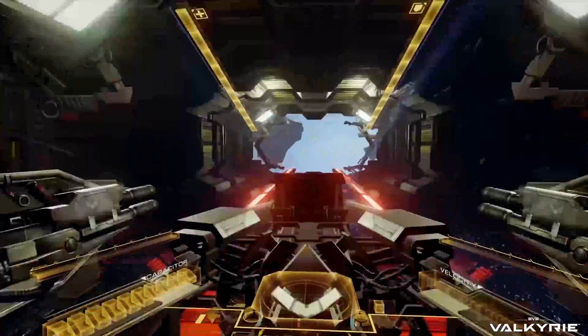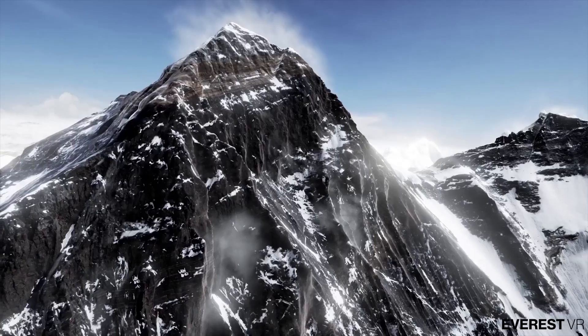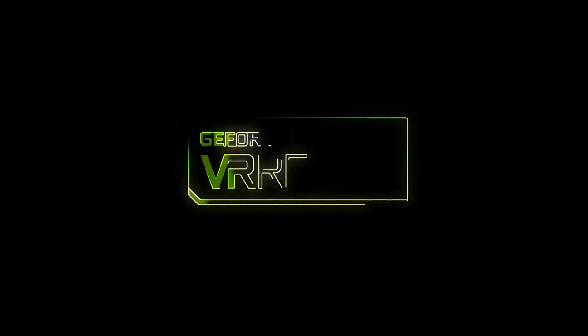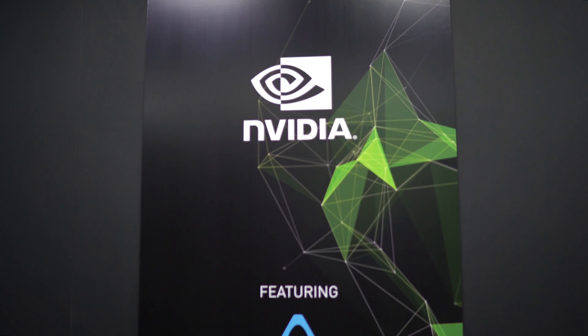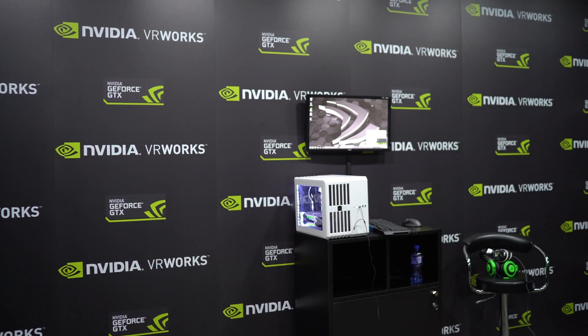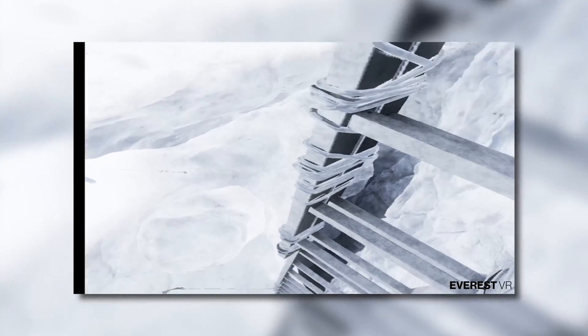TweakTown's GDC 2016 coverage is brought to you by NVIDIA. Earlier this year at the Consumer Electronics Show, NVIDIA showed off Everest VR. Everest VR was based on the HTC Vive and set you on top of the real life mountain, Everest. It was developed by a company called Sulphur, who are made up of three veteran developers from CCP Games, the developers behind EVE Online.